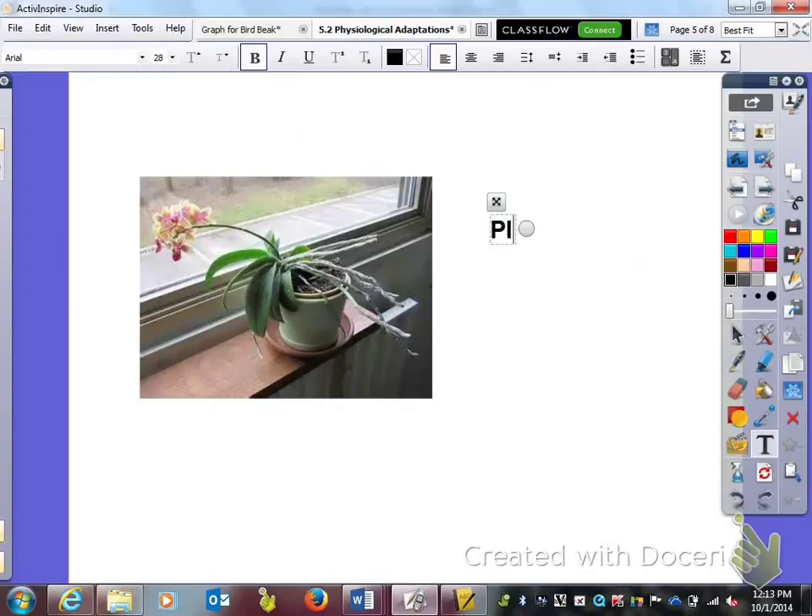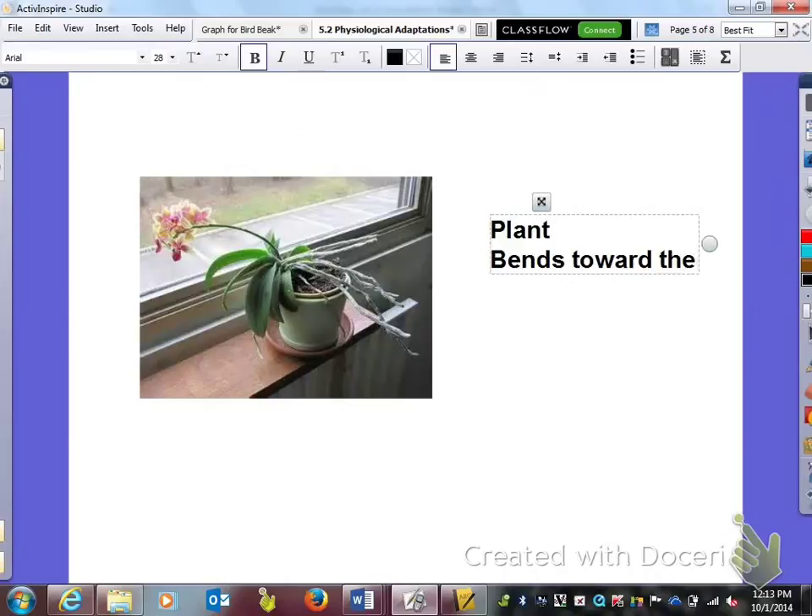The next thing we have here is a plant. If any of you have ever grown a plant on a windowsill, you'll notice that if you leave it there for a few days, it bends toward the sunlight as it grows.